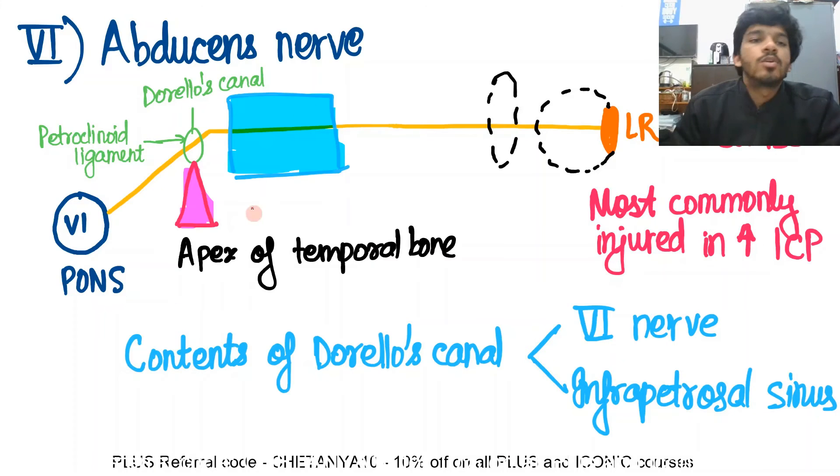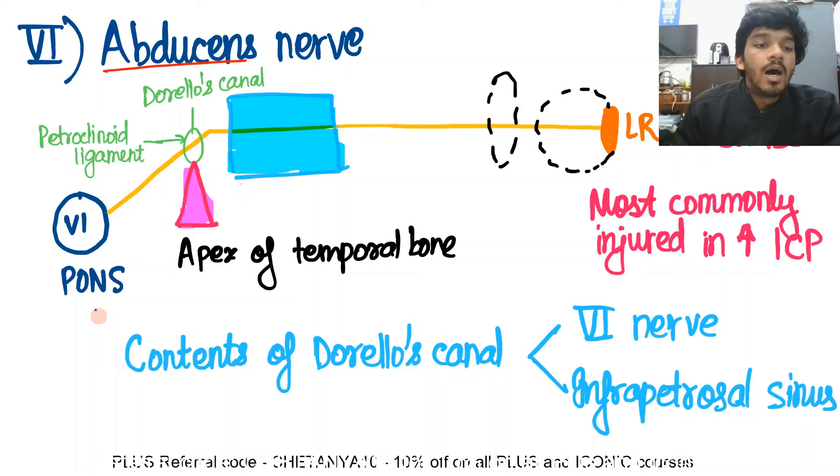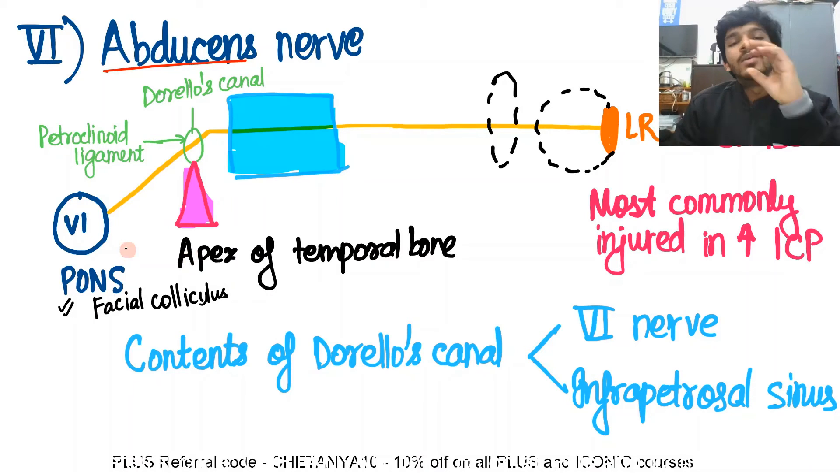In this video we're going to talk about the abducens nerve — the sixth cranial nerve. One important thing to note is that it begins in the pons, just like the trigeminal nerve, and in the pons it is at the level of the facial colliculus. The facial nerve bends there — that is known as the internal genu — and it coils around the sixth nerve nucleus.